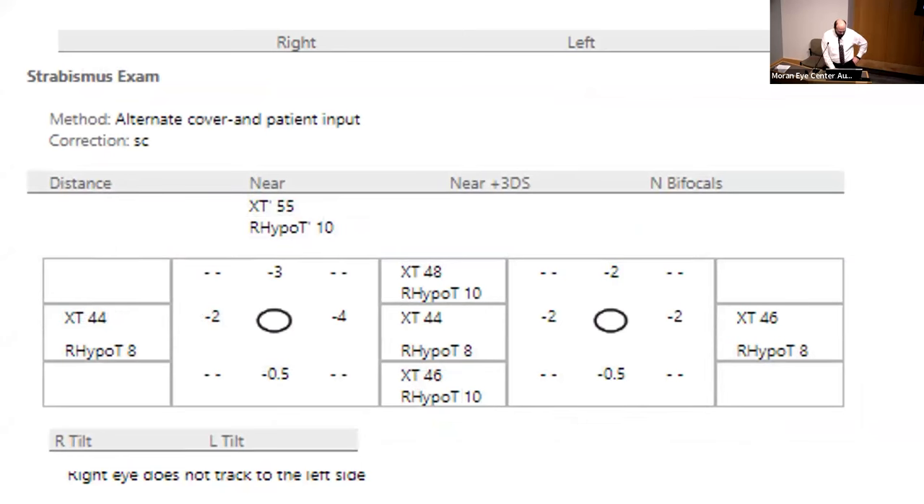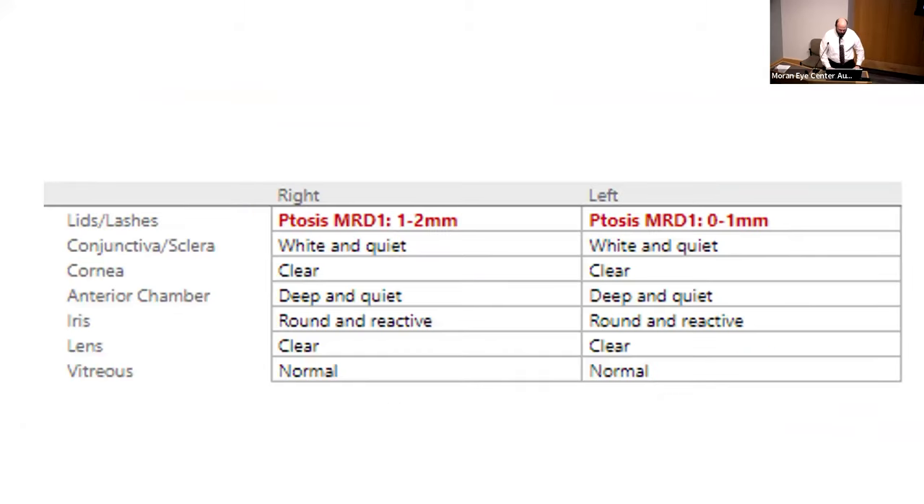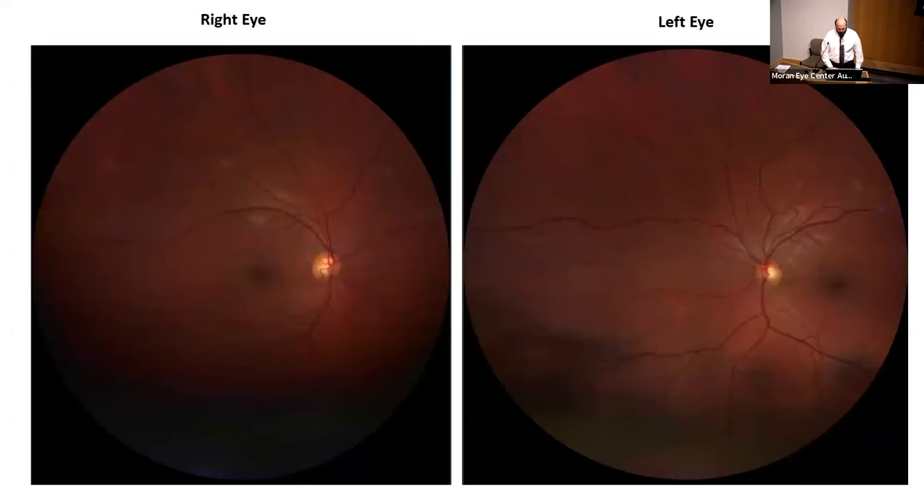This is the slide for the strabismus exam. For the slit lamp exam, just notable for ptosis — it's a little worse on the right than on the left. We did take some pictures, which are notable for pigmentary, peripheral pigmentary streaks. It might be hard to appreciate, but there's almost a circular type darkening here, and in the same approximate region there are some pigmentary streaks that are a little bit abnormal as well.